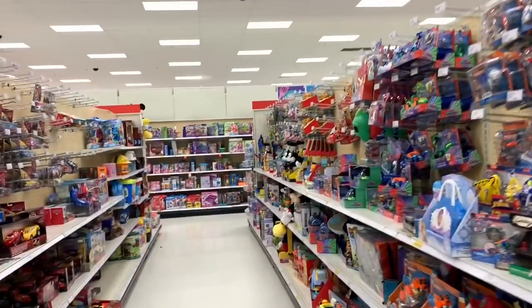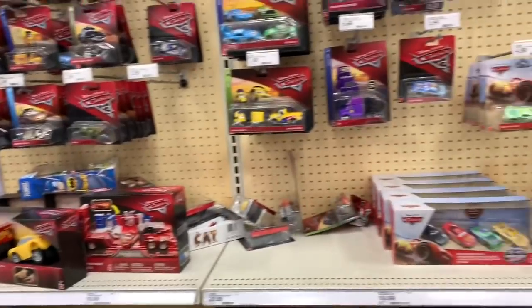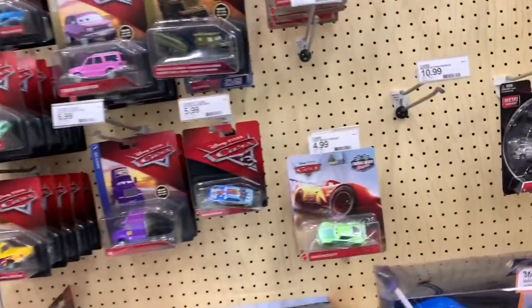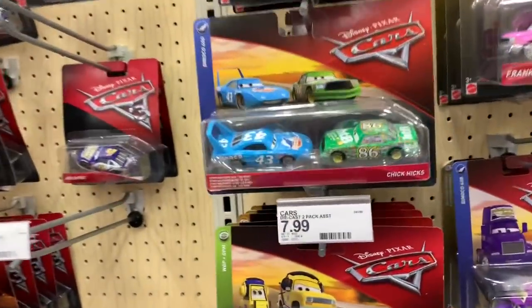Hello, hello everyone. Welcome to Family Toy Review. I'm at Target looking for the new Disney Cars Xtreme Racers and I do not see any. I'm at a different Target here. I went to two targets yesterday. One I found the Xtreme Racers and the other one I did not.